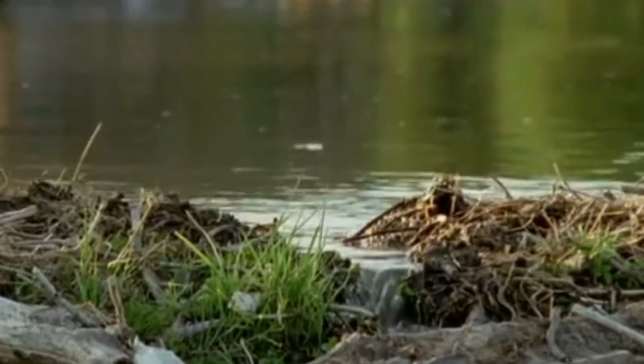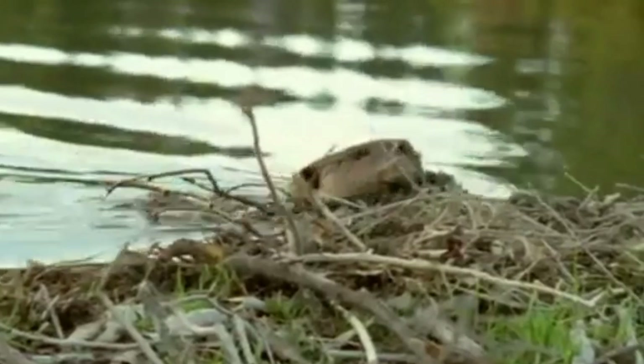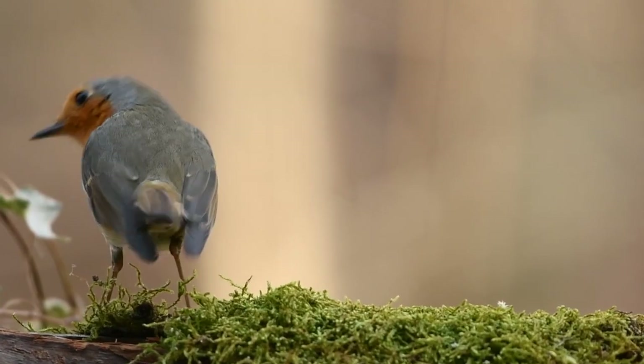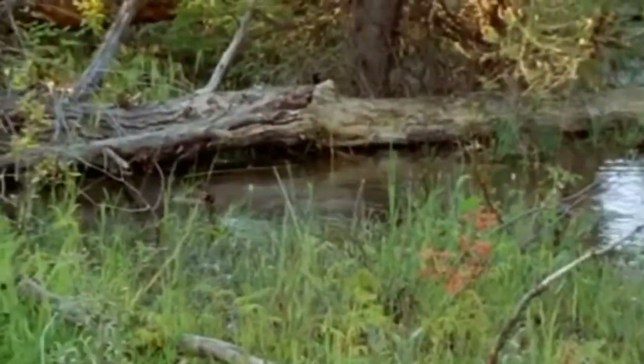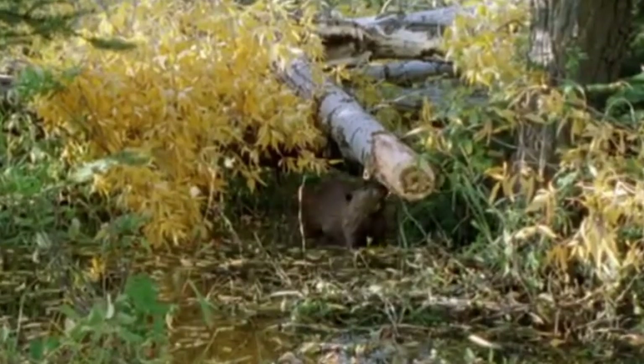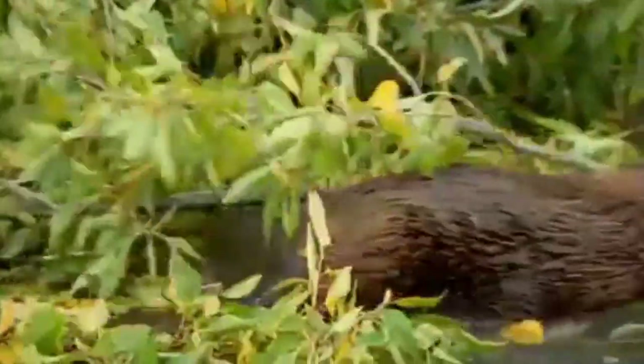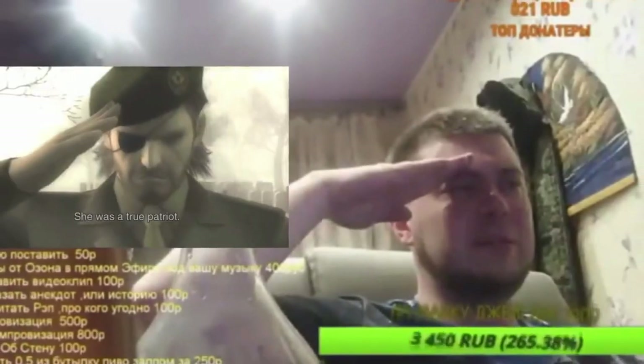Beaver dams don't just create a place for beavers to live. The ponds that beaver dams create are important habitats for other wetland animals, including birds and fish. These ponds also help control soil erosion and reduce flooding. Beavers are a keystone species, meaning they are important to an ecosystem because they improve its environment in ways that also help other animals and plants.